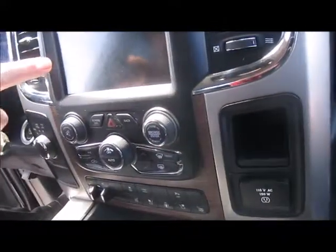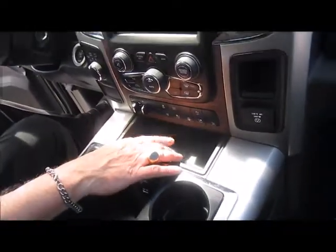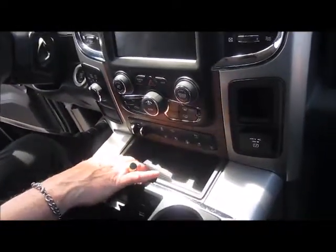It's got an 8.4-inch touch screen. You've got manual controls and touch screen controls for your AC and heat, as well as heated and cooled seats in this particular unit.